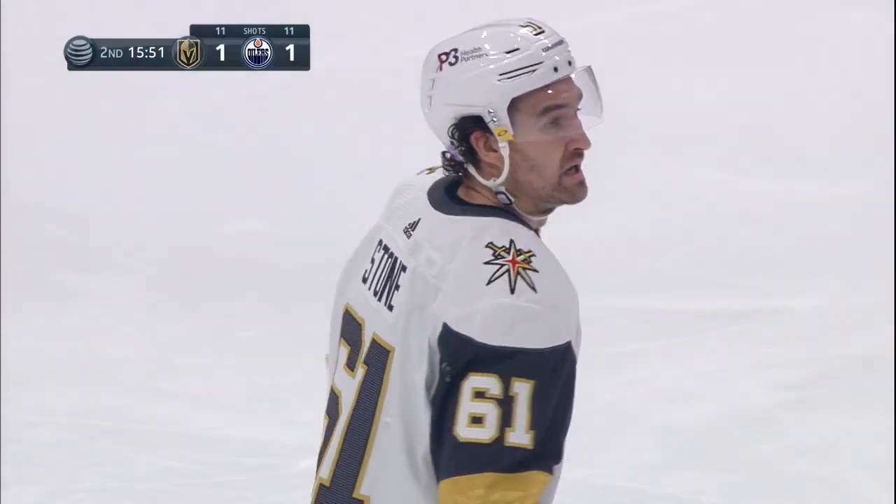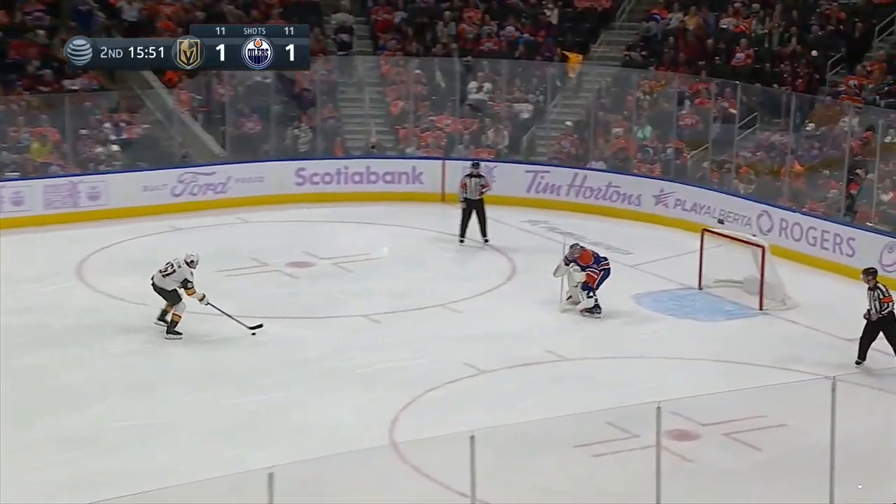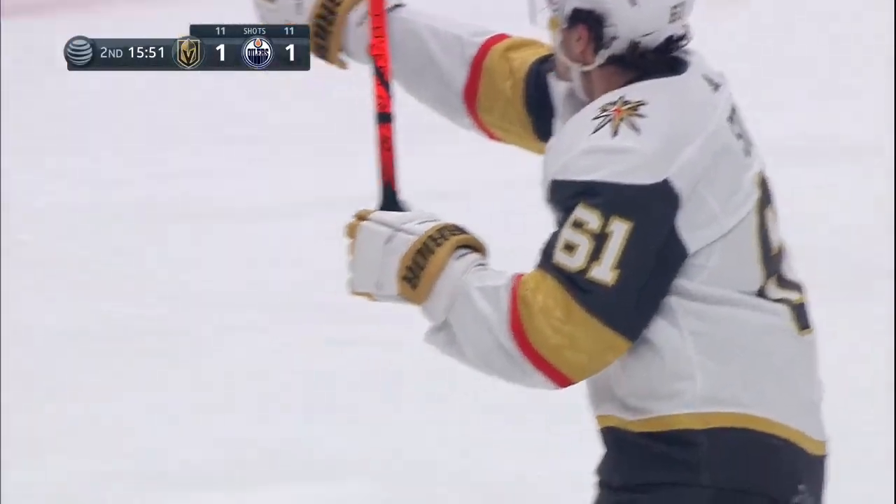So Stone versus Skinner one-on-one. And the Golden Knights captain with a chance to give Vegas the lead. Here he comes to the net and he scores! Mark Stone buries it on the penalty shot to give the Golden Knights a 2-1 lead.